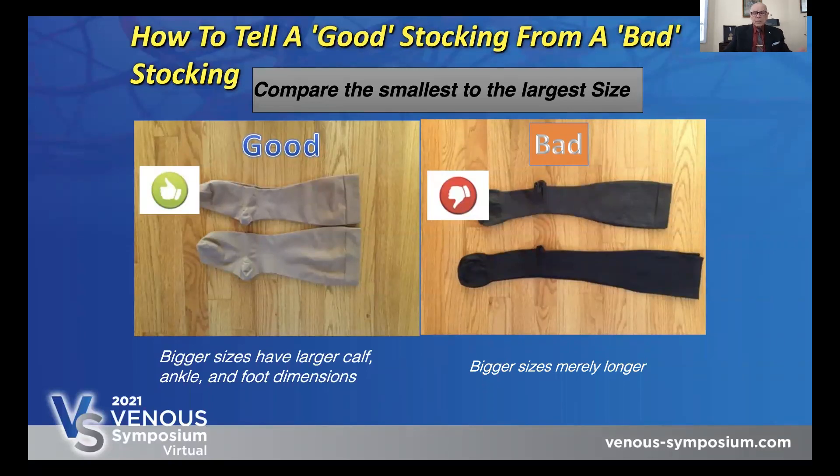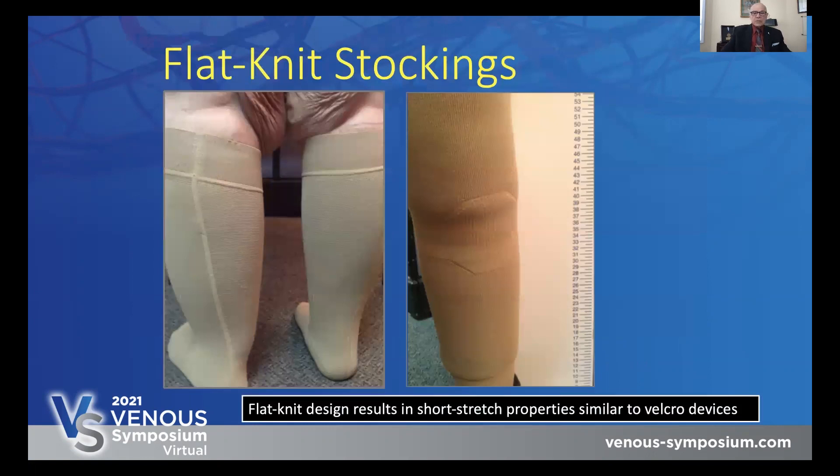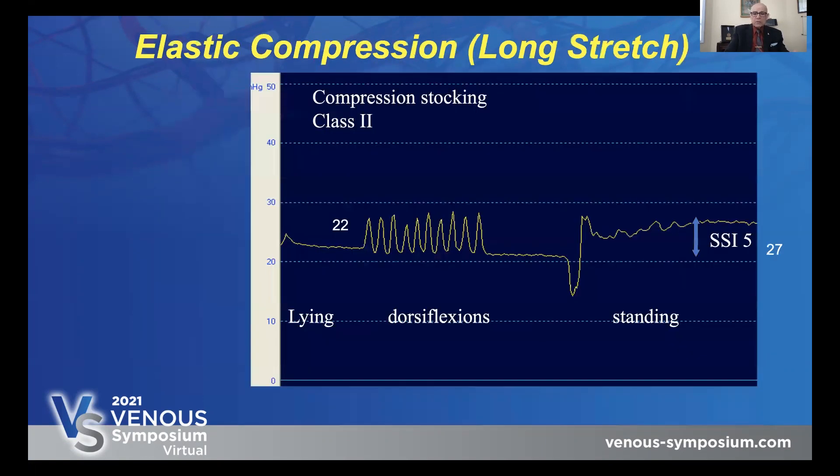Now let's turn our attention to stockings. I'll briefly touch on two absolutely critical elements — what makes a good stocking versus a bad stocking. For a good stocking, the bigger sizes have a larger calf, ankle, and foot dimensions. Whereas with a bad stocking, the bigger sizes are merely longer. If you look at surgical stockings used in many hospitals, the only difference between the normal size and the large size is the length. Here is another product — a flat net design — which can be of value in certain patients with lymphedema depending on the configuration of their foot. Compression stockings do a little better than ACE bandages or elastic wraps, and a typical 20 to 30 millimeter stocking produces a standing stiffness index of about five.